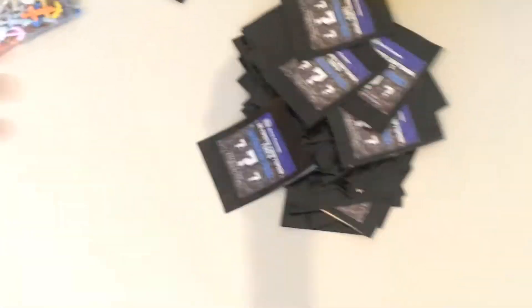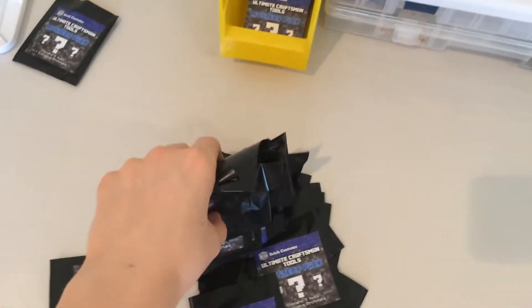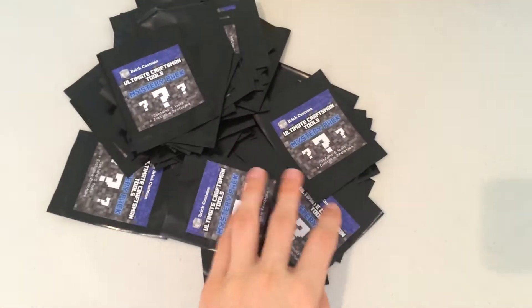Right now I'm packing the last of the Minecraft mystery packs. As you can see here, these are all the bags with stickers on them. I have a whole bunch of stickers that are extra, unless I want to make more of these in the future. This is probably 150 or so bags right here.